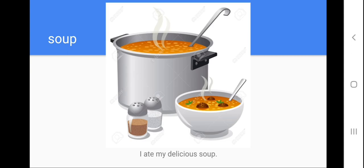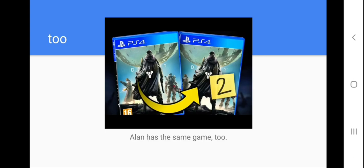Help me to repeat: soup. Let's spell the word soup: S-O-U-P. Help me to repeat the model sentence please: I ate my delicious soup. I think that even you don't have problems with this — the soup is the food that you eat, it is hot. Next one.